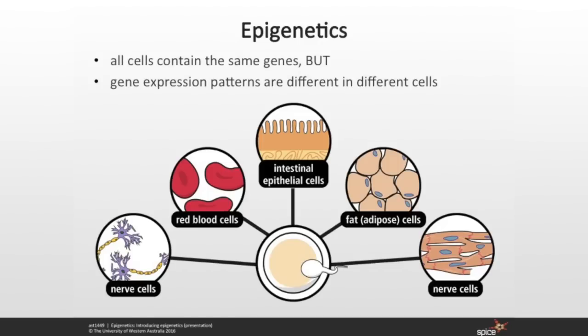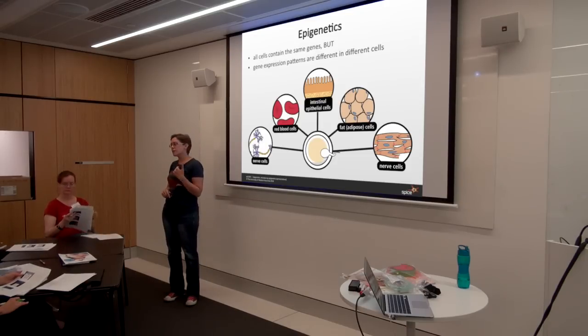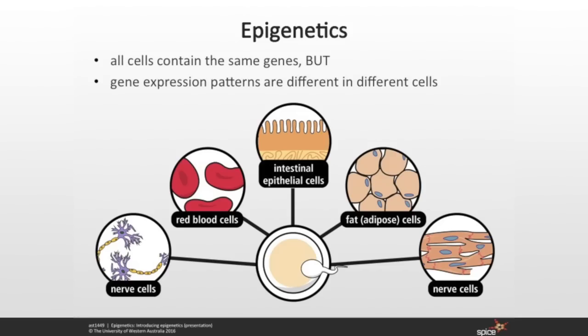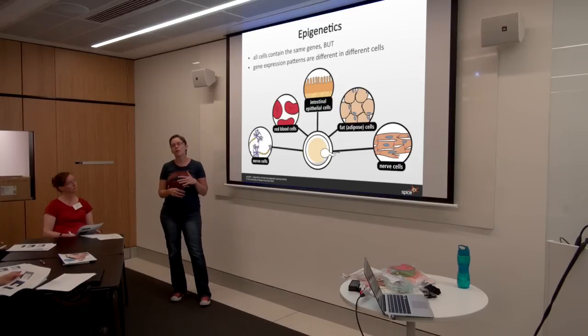Every single cell has the same DNA, but every single cell has a completely different function. The expression patterns of the different genes are different in each particular cell type. You're going to get enzyme-secreting cells in your intestinal epithelia to help you break down food. You're certainly not going to get food-breaking-down enzymes being released in your smooth muscle cells. Every cell has its own specified function, and that specified function is determined by which genes are on and which genes are off.